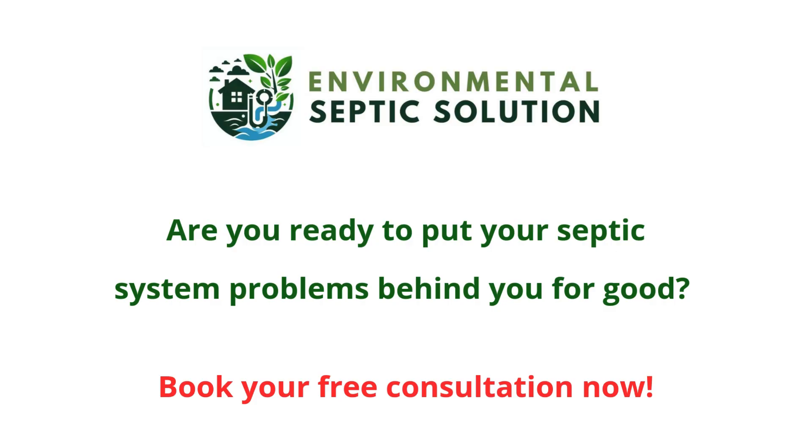So if you're ready to save tens of thousands of dollars and put your septic system worries behind you, I invite you to contact us for a free consultation. This quick evaluation will help determine if the Environmental Septic Solution is the right fit for your property. Don't wait — click the button on this page or call us and book your free septic system health consultation now.